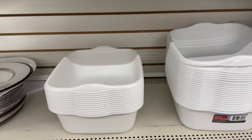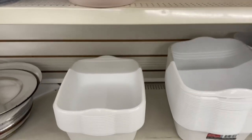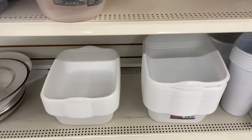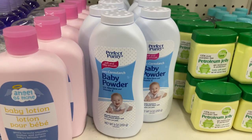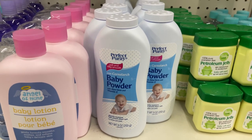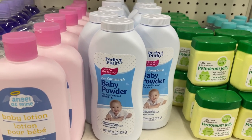I saw these bins and I thought they were pretty cool to use as either a litter box or you can use it as a small bathtub if you need to bathe your guinea pig. And the last thing that I saw is some baby powder — this is just in case you cut your guinea pig's nails too short. You can just put a little baby powder on it and it will stop the bleeding.